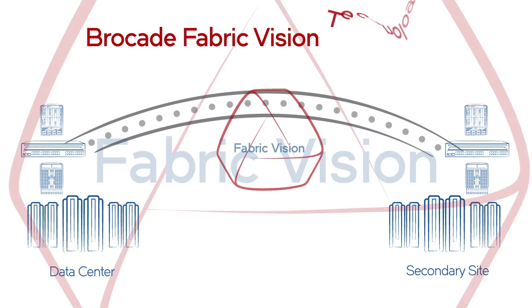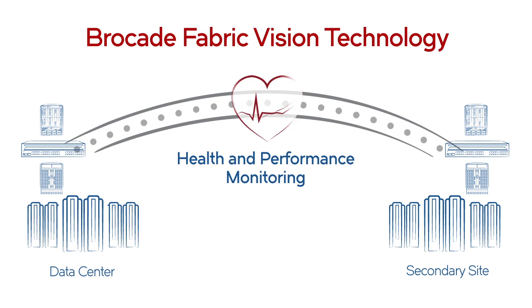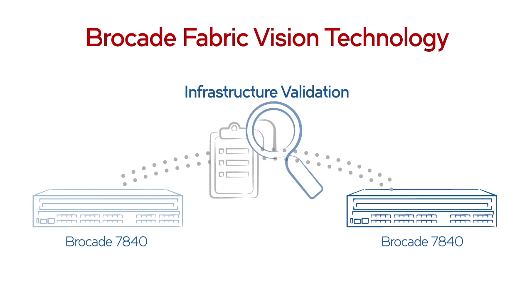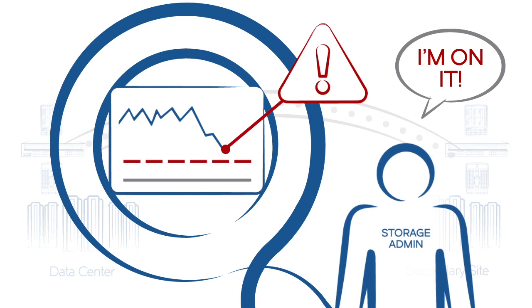Built-in Brocade Fabric Vision technology provides real-time visibility and insight into network performance with health and performance monitoring, rapid troubleshooting and remediation, infrastructure validation to speed deployments, and WAN anomaly detection to avoid unplanned downtime.